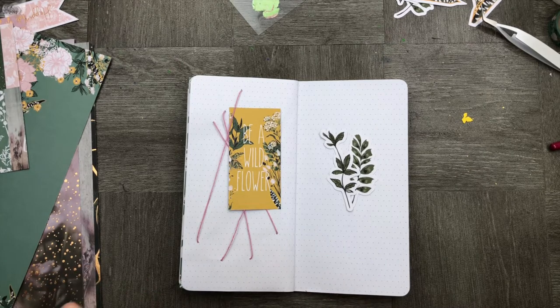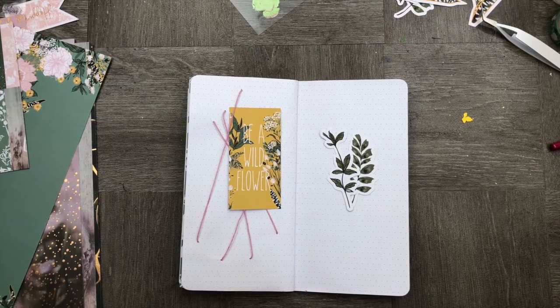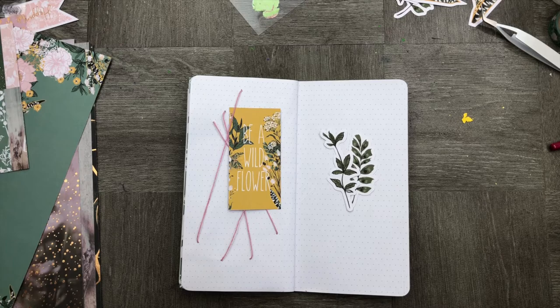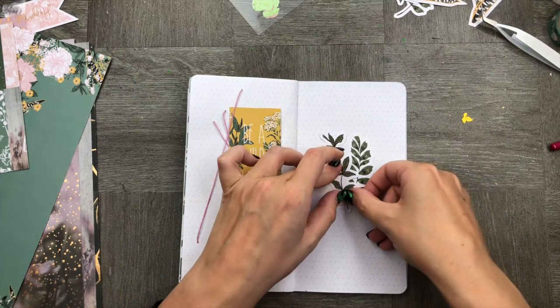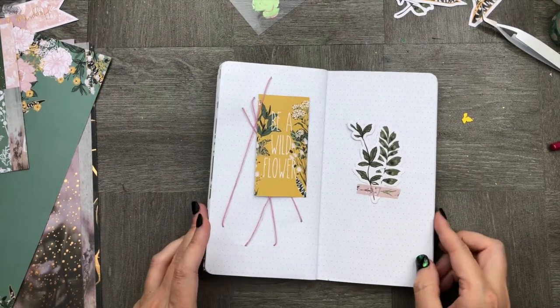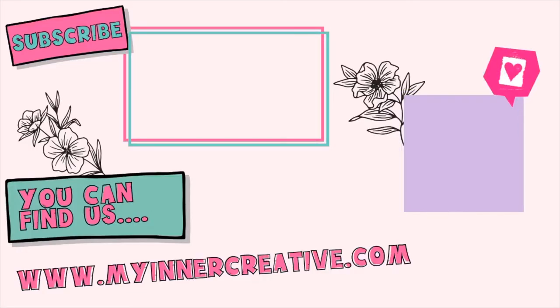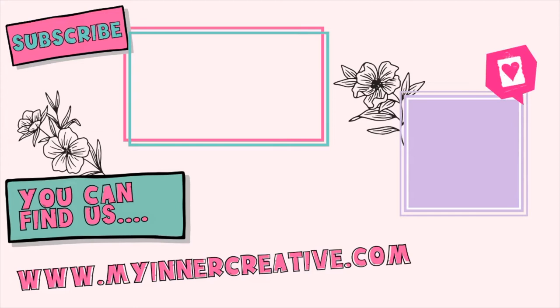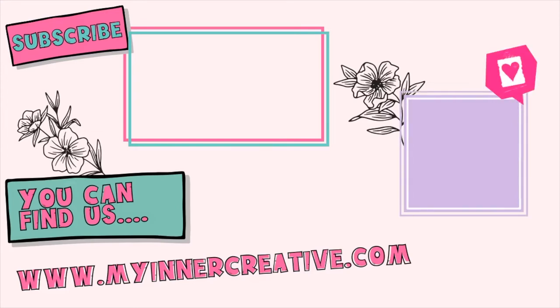Thank you so much for watching. You can find us anywhere on the internet but specifically at www.myinnercreative.com.au. Feel free to tag us on Instagram — we would love to share your work and your recreations of this project. See you next time.